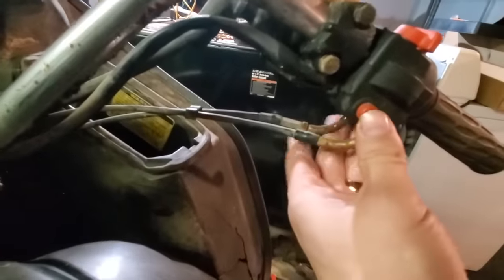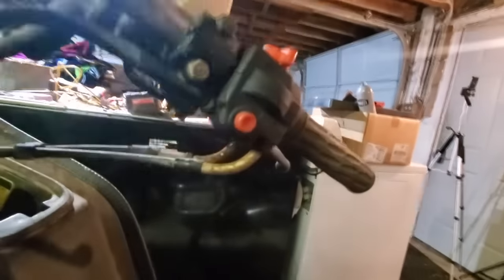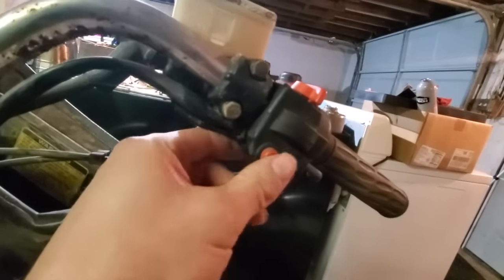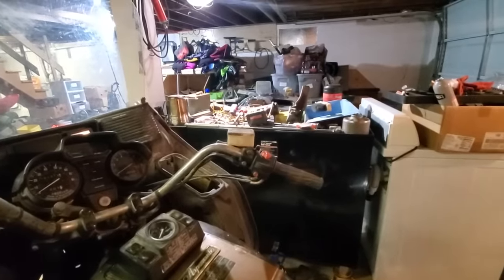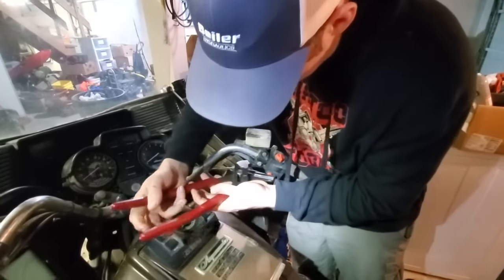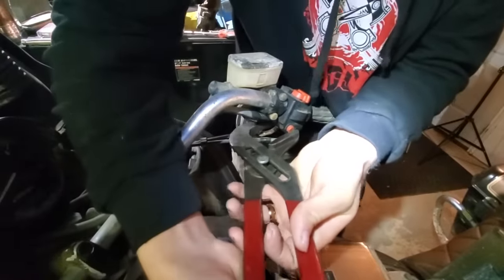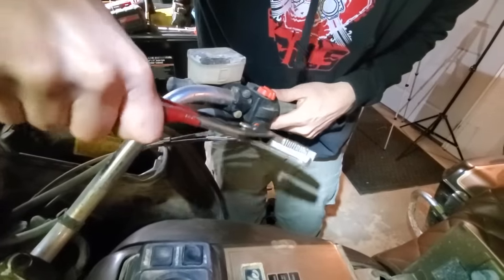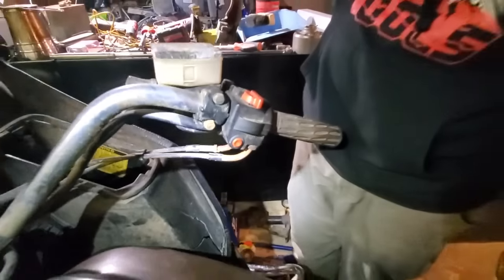I'm going to try to get this starter button freed up — it does nothing. Maybe if I take it apart it'll free up, or I'll just put pliers on it and start pulling. Maybe a hammer will free it up. I think it's stuck out, so if we just send it on in there slowly... it moved a little bit. Now we're in continual cranking mode — all we have to do is turn the key on and it'll start.